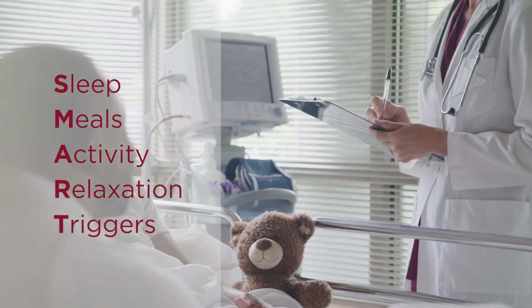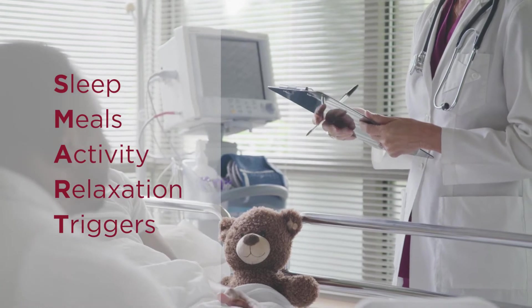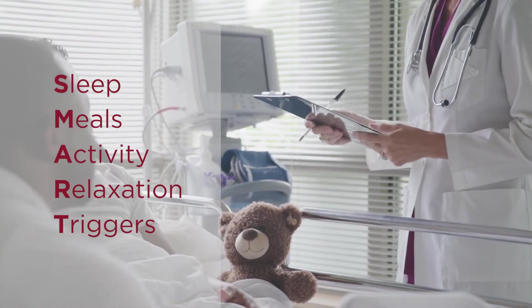SMART stands for Sleep, Meals, Activity, Relaxation, and Triggers. Let's break them down.